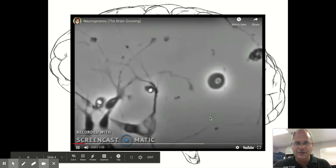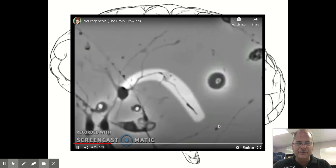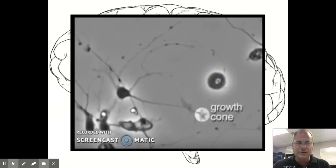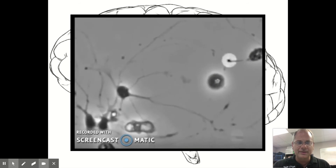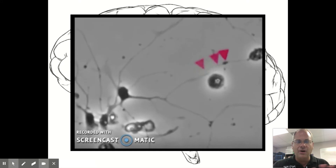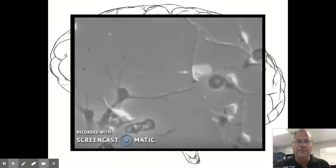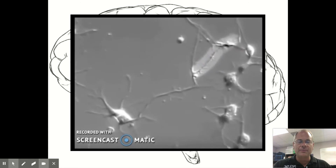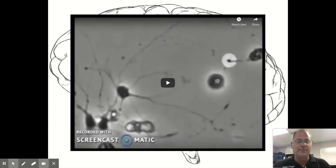Watch — it's making a connection between those two things, a growth cone. That's a new memory forming. All of this is going on in your brain all the time when you're learning something new. We want you to grow these nerve cells in your brain so that you can become smarter and smarter.